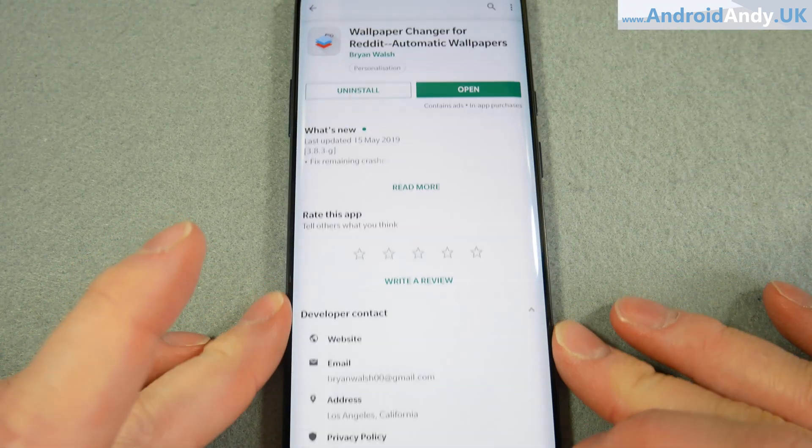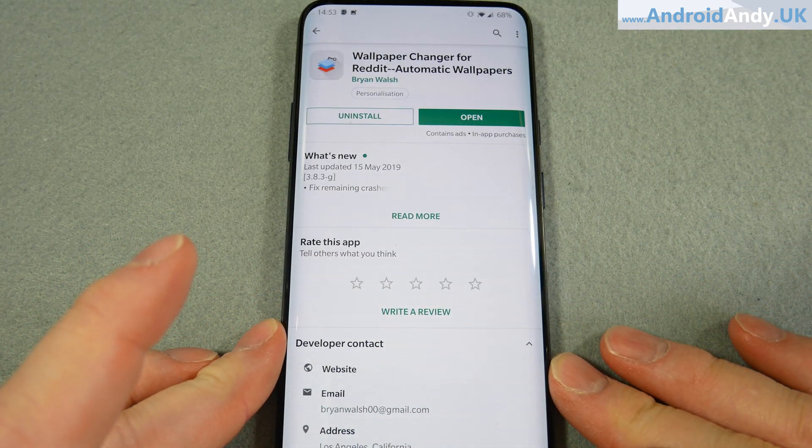So let's just show you - this is it in the Play Store: Wallpaper Changer for Reddit, automatic wallpapers.